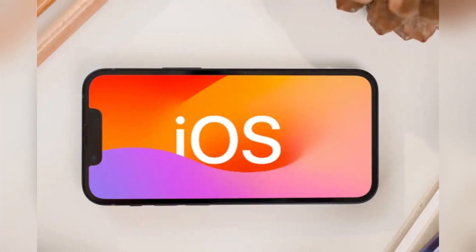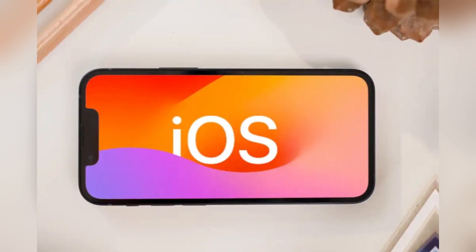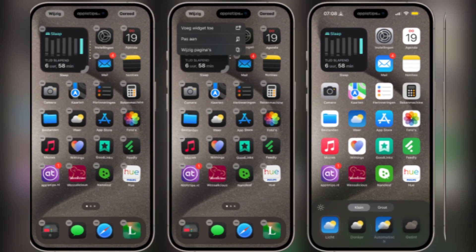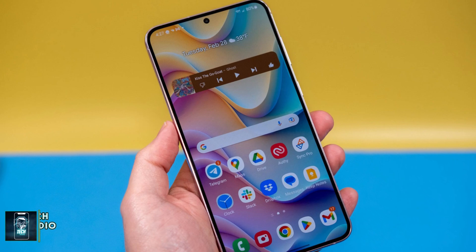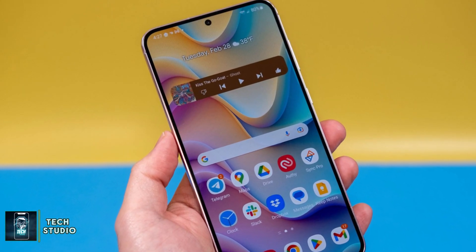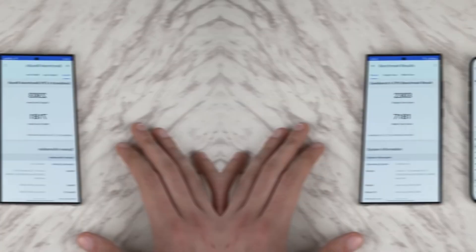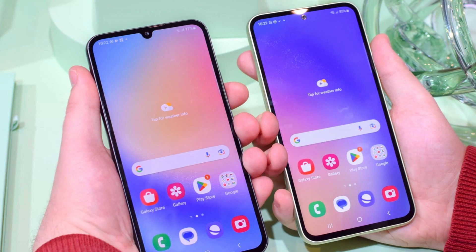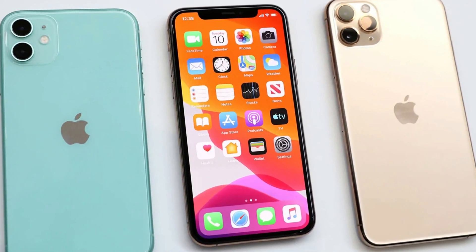As for software, the iPhone runs iOS, which has seen some welcome changes this year, bringing it closer to the flexibility of Android. You can now place app icons anywhere on the home screen and even customize their colors. But if customization is what you're after, Samsung's One UI still reigns supreme, with features like split-screen multitasking, themes, and more. Samsung has also stepped up its software update game, promising seven years of updates for the Galaxy S24 Ultra, compared to Apple's five-year commitment for the iPhone.